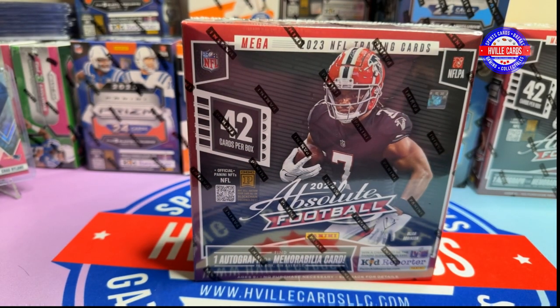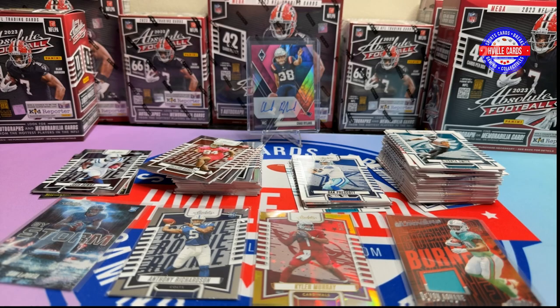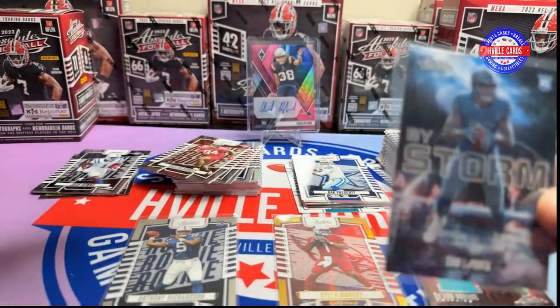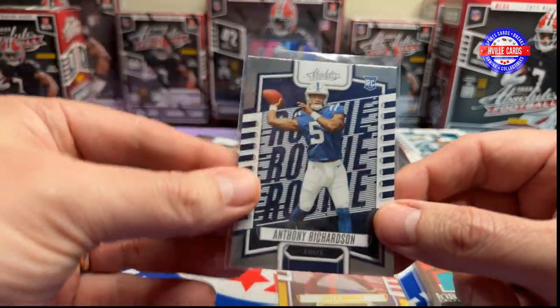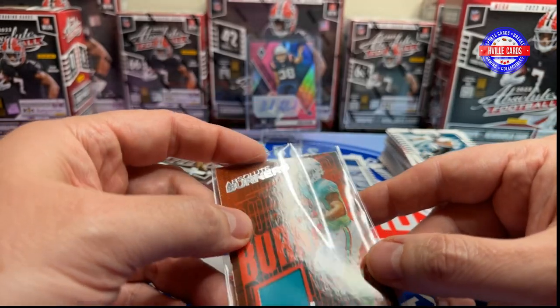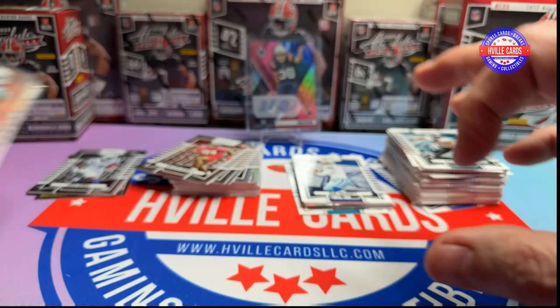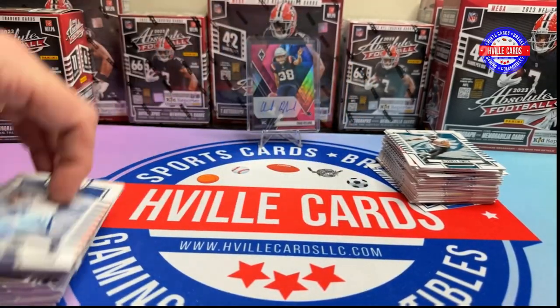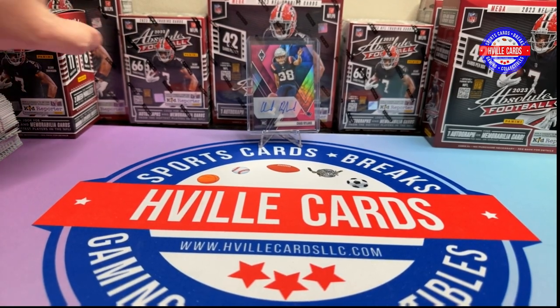Let me get everything situated and I will be right back. Guess who didn't hit the record again button? Yeah, this guy. So let me tell you what I got — then we'll open two more boxes. For those boxes I got a Sam Laporta by Storm, an AR Rookie, a Kyler Murray Gold 25 out of 25, and a Devin Chain Mem card. Those are the hits.